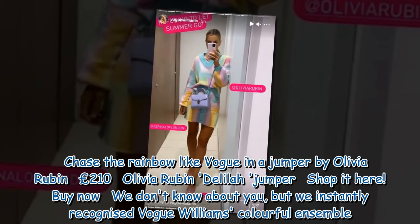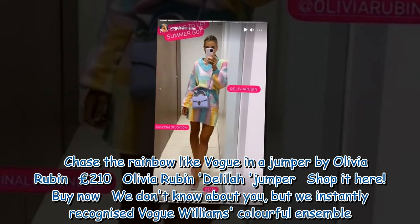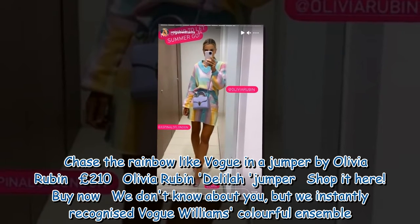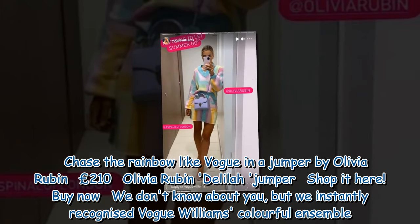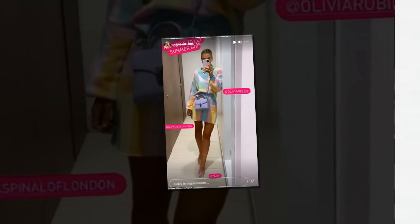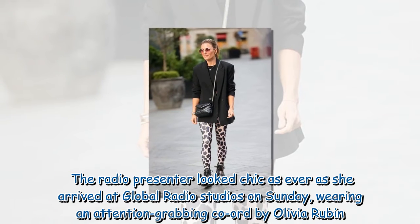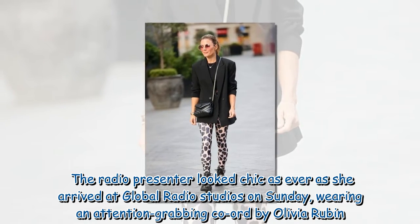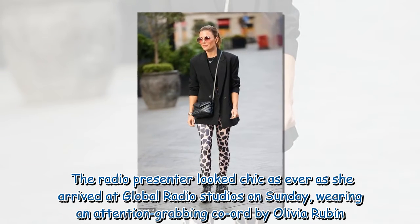Chase the rainbow like Vogue in a jumper by Olivia Rubin — the Delilah jumper at 210 pounds, available to shop now. By now, we instantly recognized Vogue Williams' colorful ensemble. The radio presenter looked chic as ever as she arrived at Global Radio Studios on Sunday, wearing an attention-grabbing outfit by Olivia Rubin.